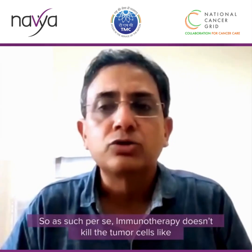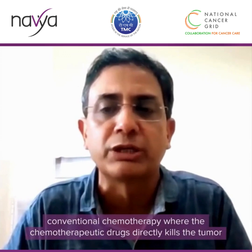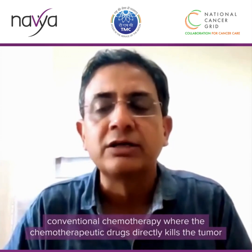The body has an innate system, an inbuilt system to tackle any foreign substance including the cancer cells. The immunotherapy doesn't kill the tumor cells like conventional chemotherapy, where the chemotherapeutic drugs directly kill the tumor. Instead, immunotherapy modulates the body's own immunity.